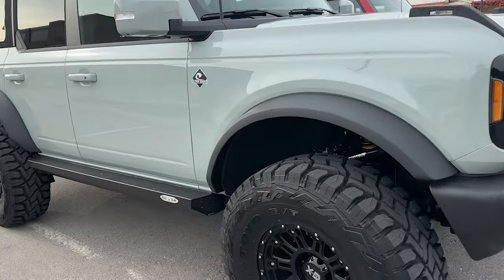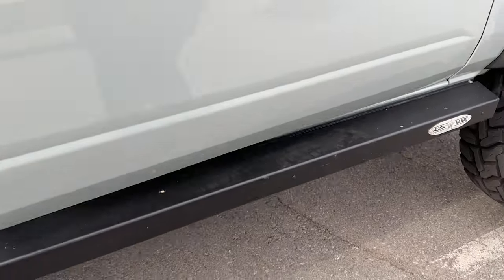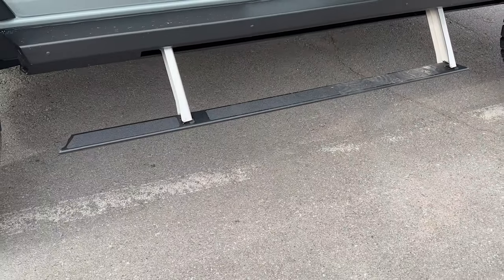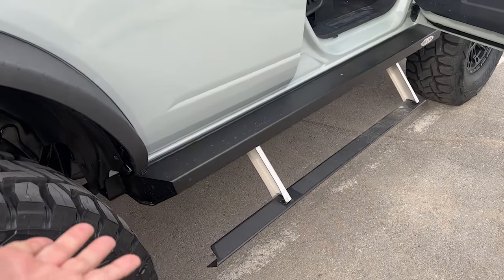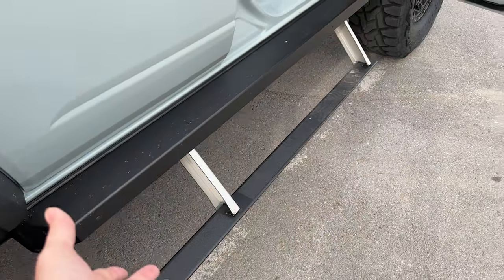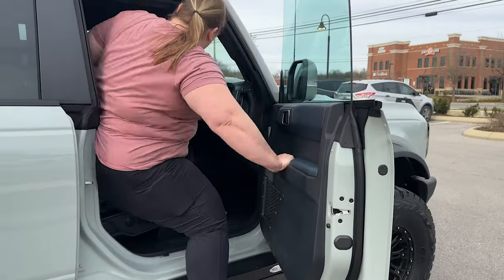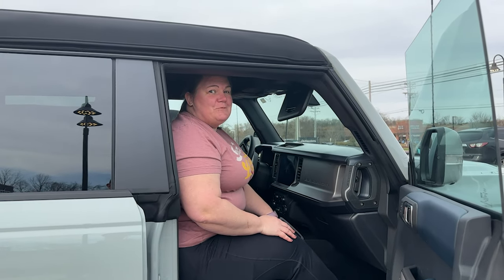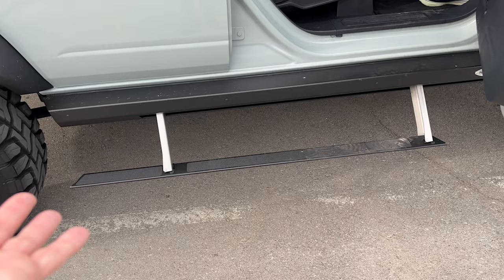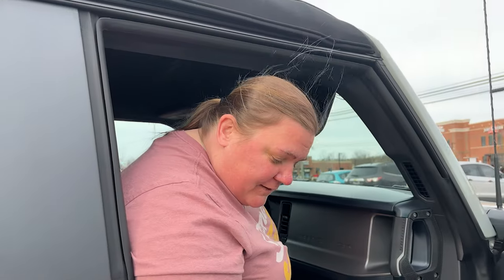They've got some Rock Slide Engineering sliders on this thing — pretty cool. I'm still a little iffy on how the wheel wells will hold up with the rocks we like to go through, but if you guys want me to test the setup, please let me know. But the hop-up step to get in there — how nice is that to get into this big tall thing? We're pretty brand-loyal to White Knuckle, but these might be the second choice if we had to.